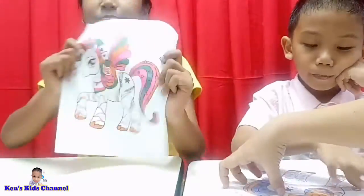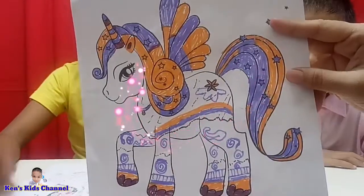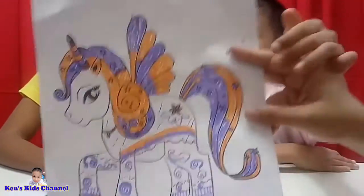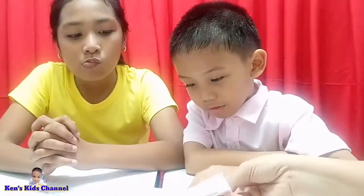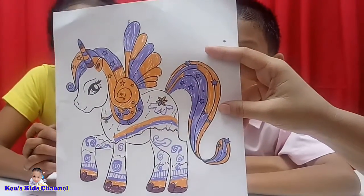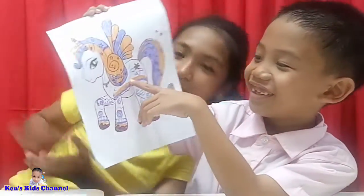Next is Ken's work. Wow! What color is your unicorn, Ken? It's purple, orange, and maroon unicorn. Maroon! Okay, let's give a hand to Ken.